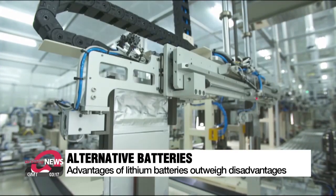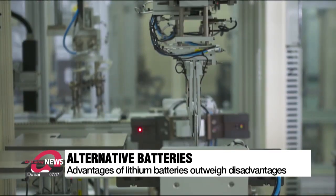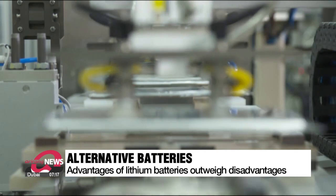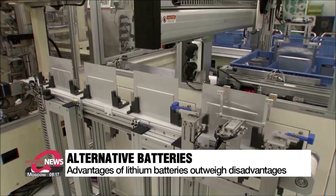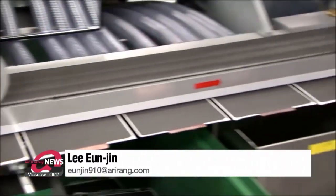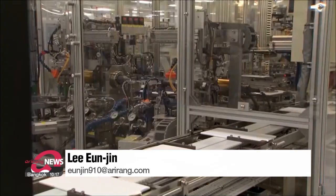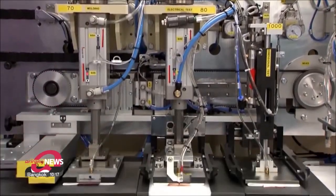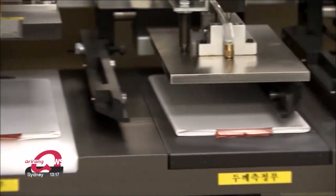But scientists around the world, including those in Korea, are working to develop an alternative to these lithium batteries. So far, alternatives include sodium ion batteries, zinc air batteries, and vanadium redox batteries, which are all secondary batteries. But due to their energy density and price, experts say that these are all far from being the battery of choice in the industrial field.